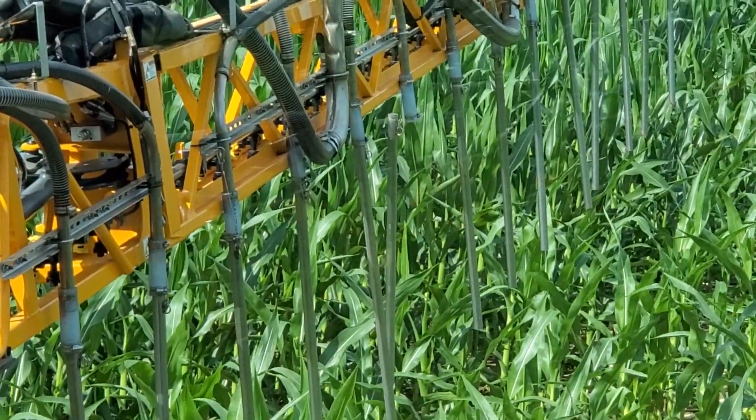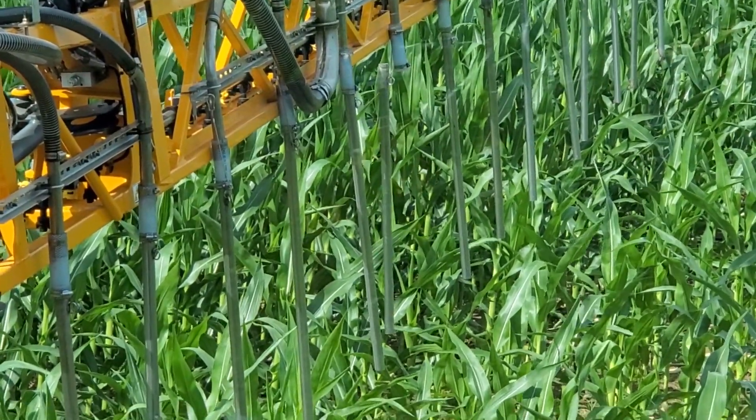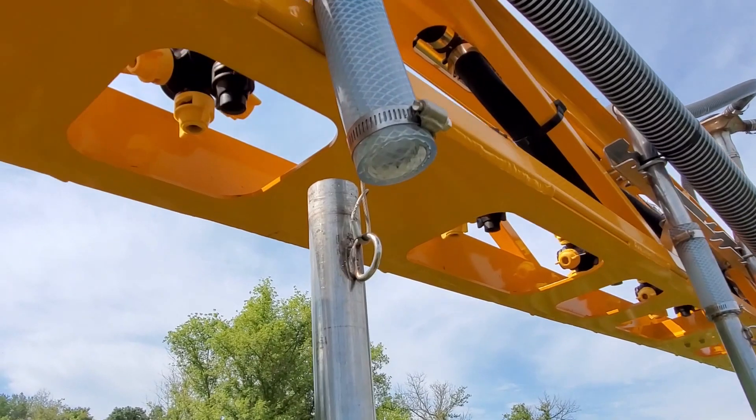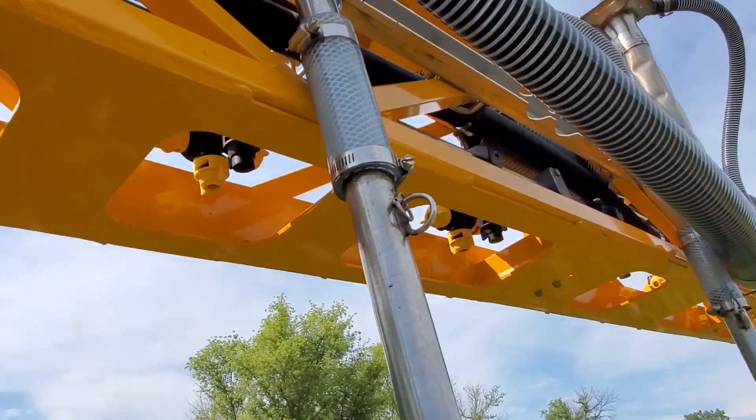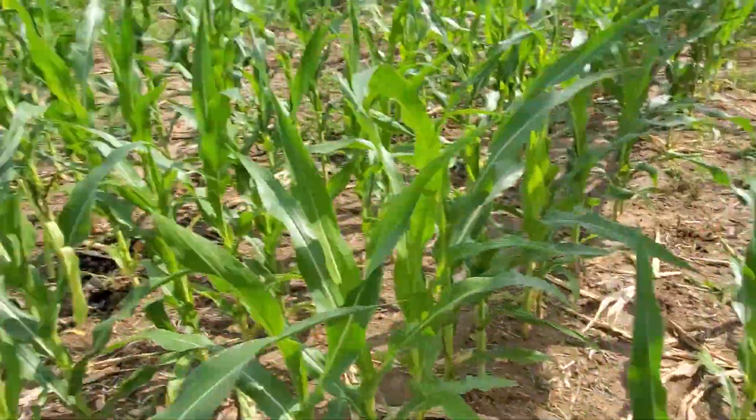Got a drop tube come off, so I got to go out there and fix that. I had to come out here and fix this. It's supposed to be like that — if it's like this, it'll blow fertilizer all over the place rather than right down the row how we want it.